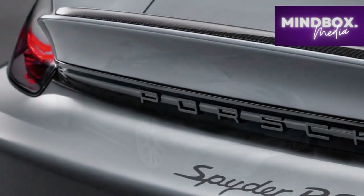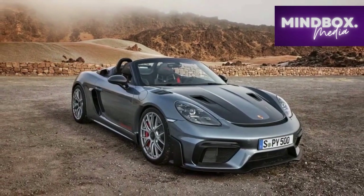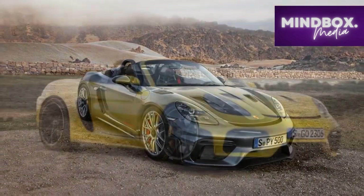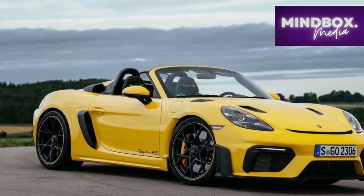Cons. 1. Manual transmission only: While cherished by driving enthusiasts, the manual transmission might be a drawback for those who prefer the convenience of an automatic gearbox, especially in heavy traffic or for daily commuting.